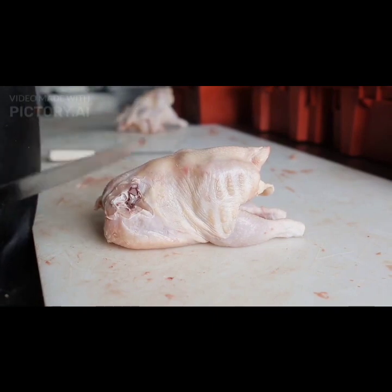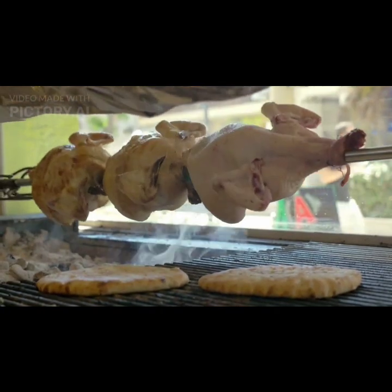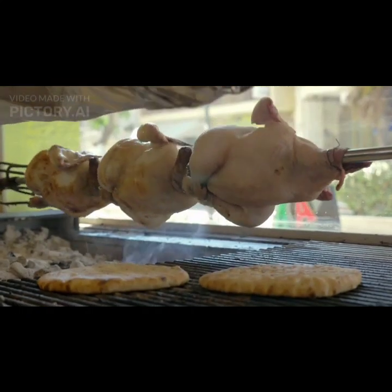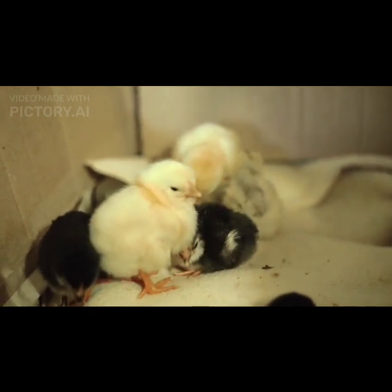While Rhode Island Reds are primarily known for their egg laying capabilities, they are also valued for their meat. The breed produces a good amount of high quality, flavorful meat, and their muscular build makes them suitable for meat production. However, they are not as fast growing as some specialized meat breeds.